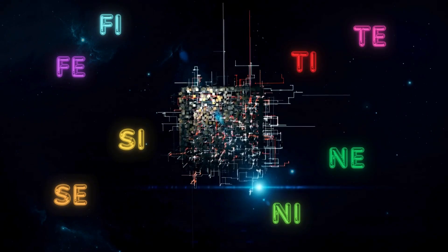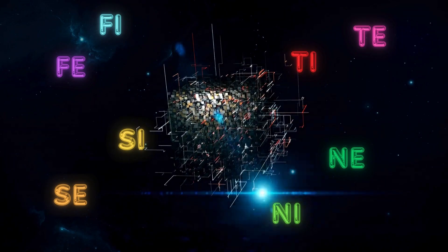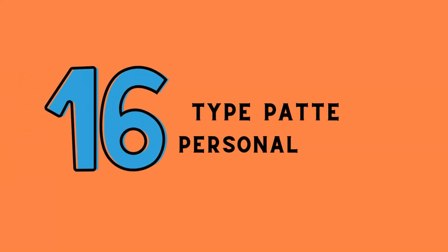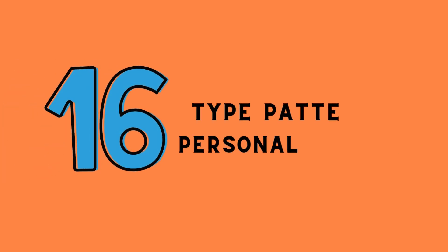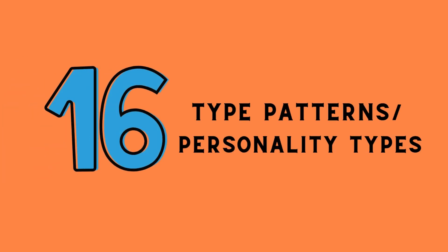As I've mentioned in my previous videos, there are eight cognitive functions, and according to CognitiveProcesses.com, there are 16 type patterns, also known as 16 personality types.